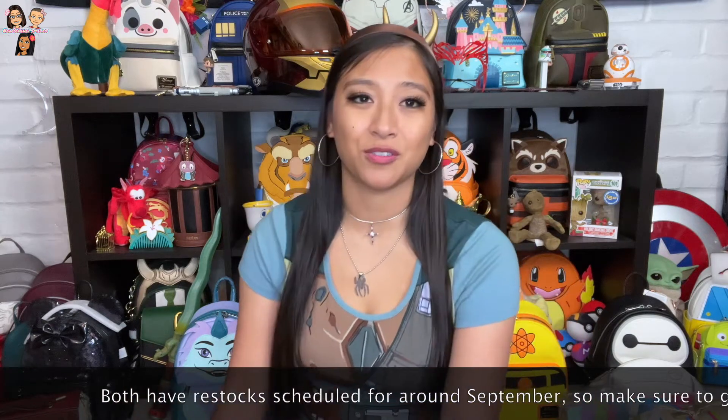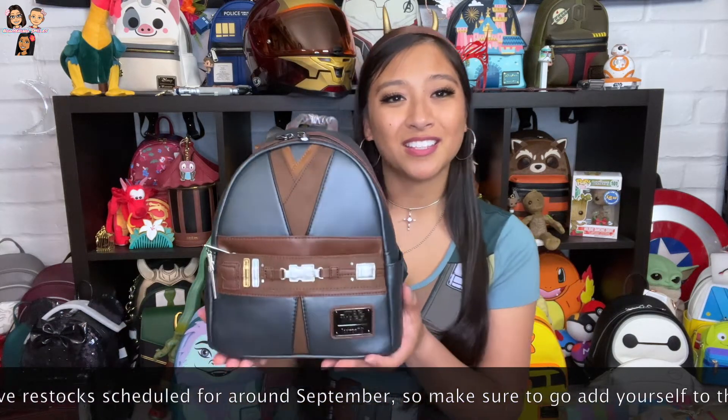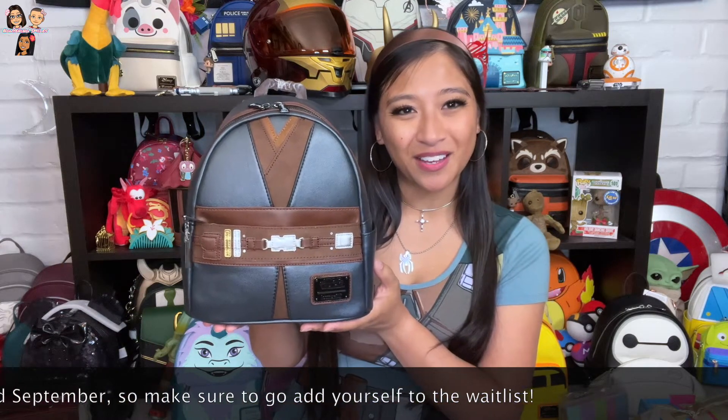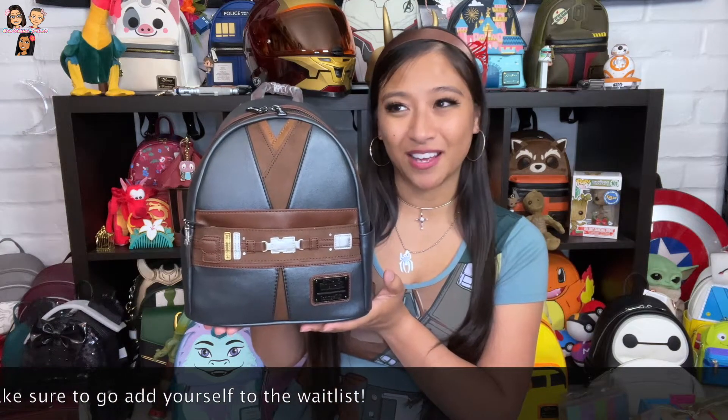So first I'll start with this one because it arrived first a little while ago. I've got the Anakin bag. As you all know, I love cosplay style bags. I like it for the reason that people don't like it — people who don't like the cosplay bags say it's too childish, too in your face, and they prefer more subtle prints like the all over print. But while I do like the all over prints, I love these ones because they're in your face and you know exactly what character it is.